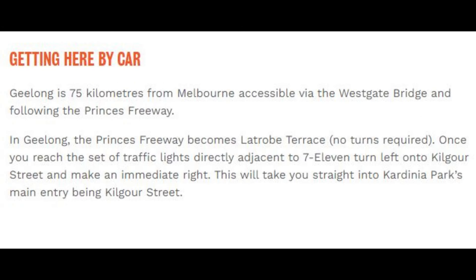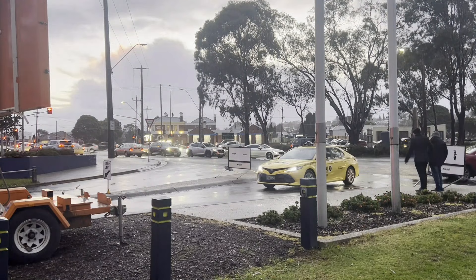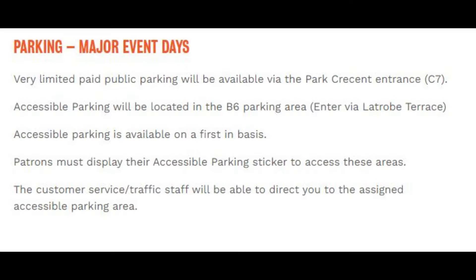Geelong is 75km from Melbourne and accessible via the Westgate Bridge following the Princess Highway. In Geelong, the Princess Highway becomes La Trobe Terrace — no turns required. Once you reach the set of traffic lights directly adjacent to the 7-Eleven, turn left into Kilgore Street and make an immediate right. This will take you straight into Carina Park's main entry being Kilgore Street. It also provides detailed instructions for car parking.